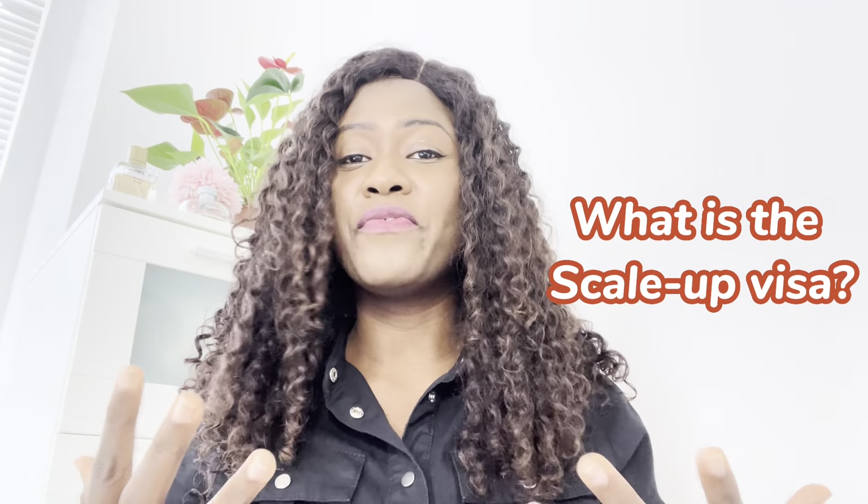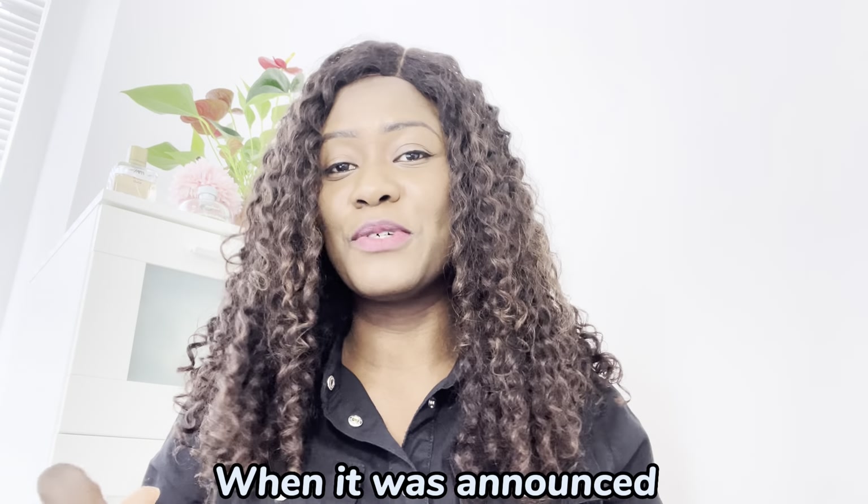What is the Scale Up Visa? This is a new visa that has been introduced. From the 22nd of August 2022, companies have been given an opportunity to employ people from all over the world. The UK government is essentially enabling private and smaller companies to bring in a talent pool from around the world to help propel the growth of their businesses.